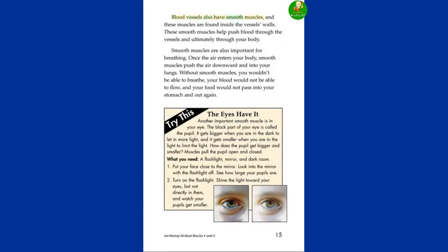Blood vessels also have smooth muscles, and these muscles are found inside the vessel's walls. These smooth muscles help push blood through the vessels and ultimately through your body. Smooth muscles are also important for breathing. Once the air enters your body, smooth muscles push the air downward and into your lungs. Without smooth muscles, you wouldn't be able to breathe. Your blood would not be able to flow, and your food would not pass into your stomach and out again.